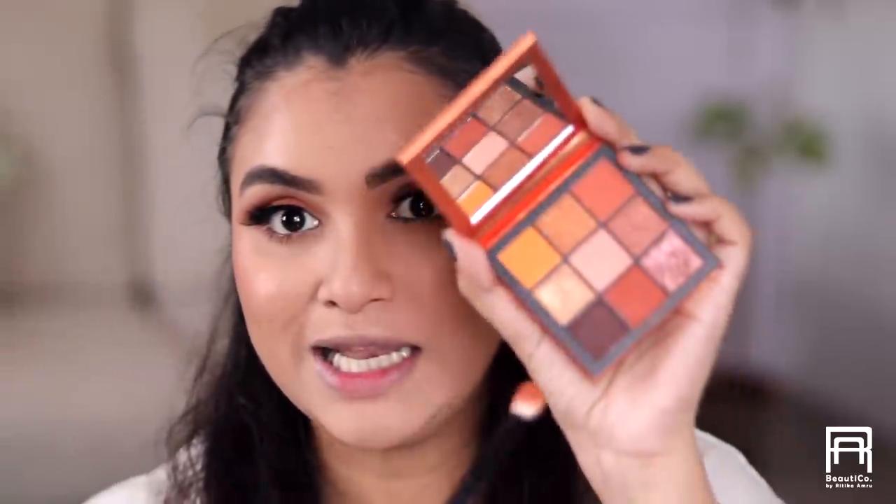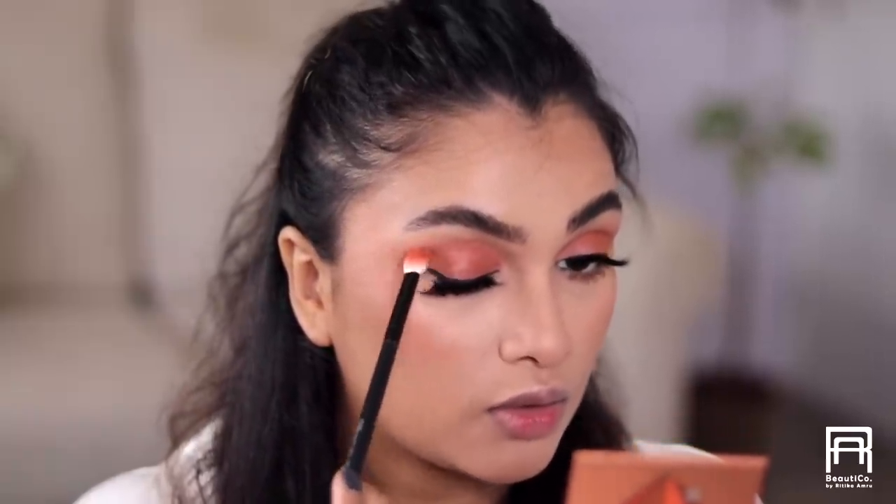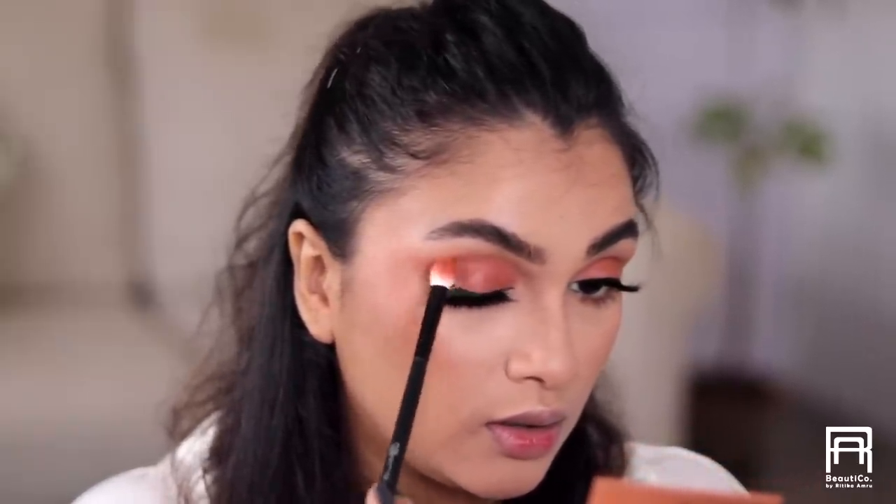I'm just going to take a little bit of the darker eyeshadow shade and deepen the outer corner just a little bit to add definition — you can see that it adds a little bit of smokiness there.